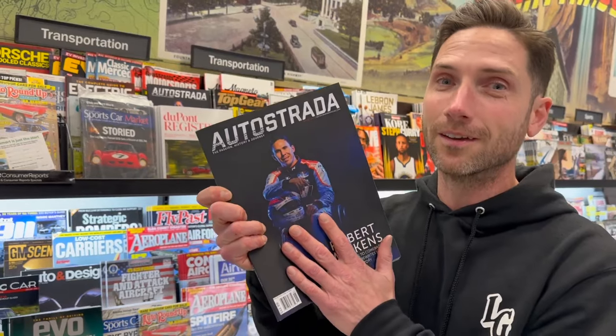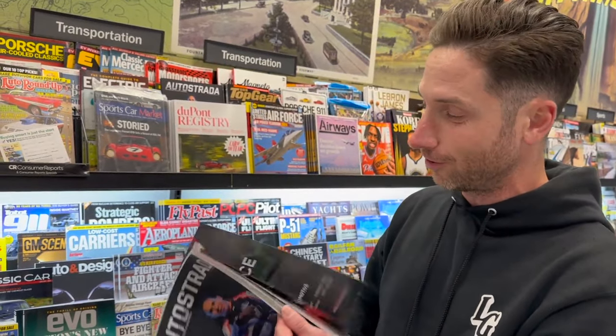If you're close to a Barnes & Noble or any other bookstore in North America, go check out the Spring '24 issue of Autostrada Magazine. Buy a copy, tag me on Instagram, tag the article, let me know what you guys think. Huge thanks to Autostrada Magazine, Kyron, and Dave for the opportunity. Very cool.